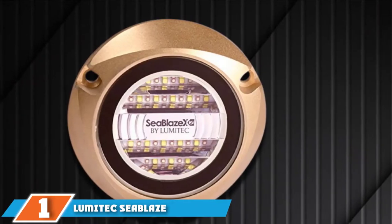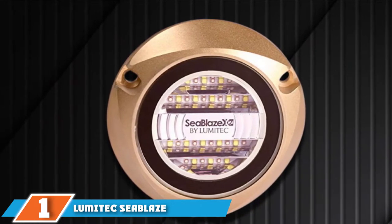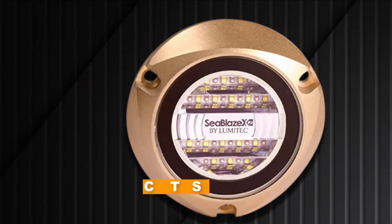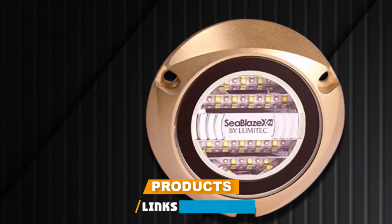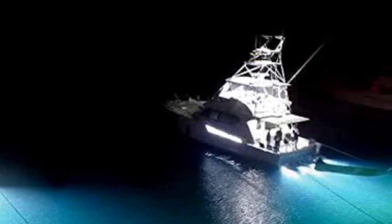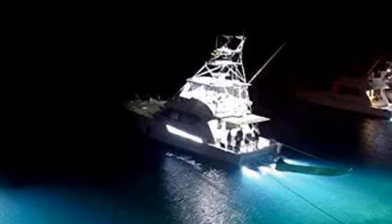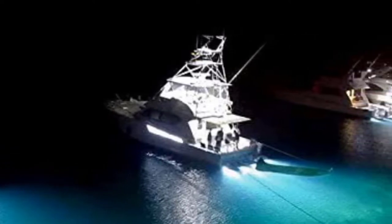At the first position of our list, we have the Lumite XC Blaze X2 Underwater Lights. For boat owners or fishermen searching for underwater boat lights that are built with multiple color modes, can ensure great performance even underwater, and are manufactured by a time-tested brand, then this product is worth a shot. It is uncomplicated to set up since you only need to surface mount it with a straightforward 3-wire hookup.